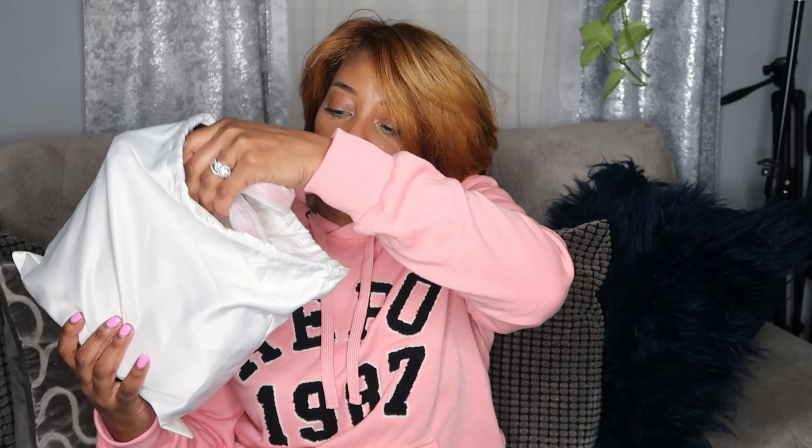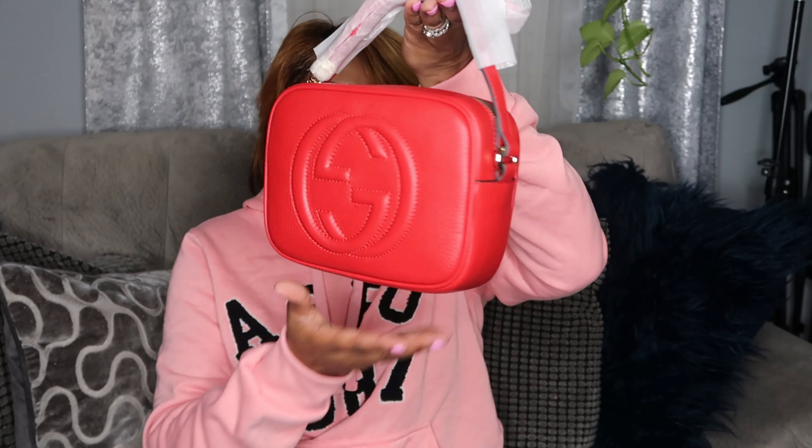I've been wanting this bag for a minute and I finally said, you know what, let me go ahead and order it. They sent it to me and I was excited. This is the dust bag it comes in, and this is a really nice leather Gucci bag. Boutique Luxury offers free worldwide shipping, 24/7 customer service, 100% secure payment, positive feedback, over 15,000 customers. You can find them on Instagram, YouTube, Facebook, and every other social media platform.